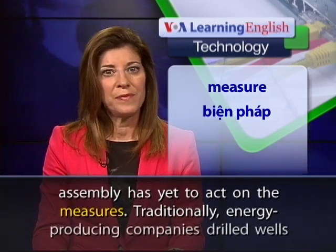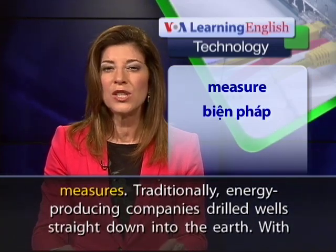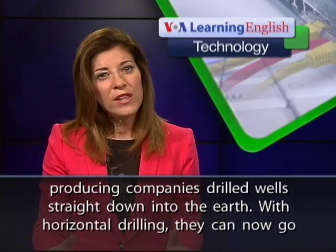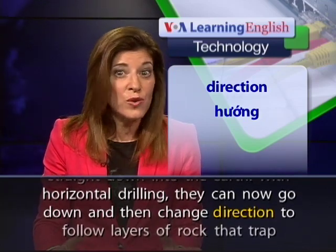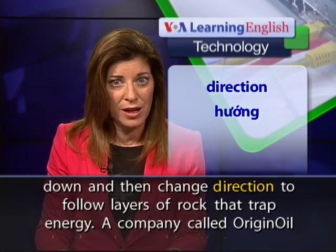Traditionally, energy-producing companies drilled wells straight down into the earth. With horizontal drilling, they can now go down and then change direction to follow layers of rock that trap energy.